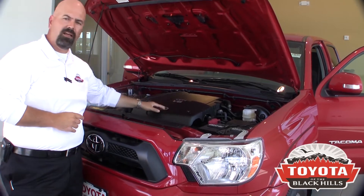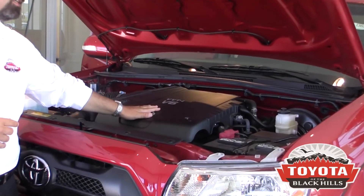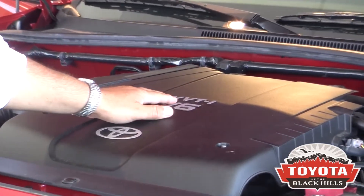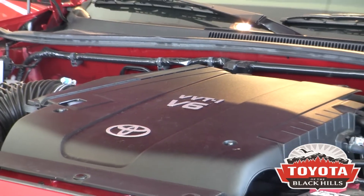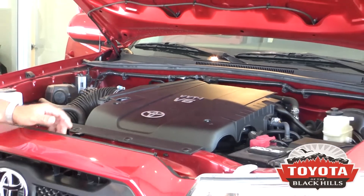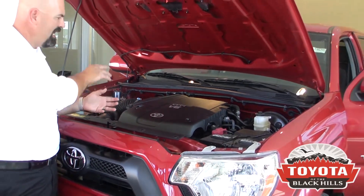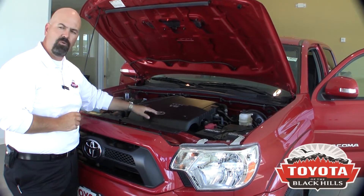We use VVTI — all of our vehicles do — but this Tacoma especially is a 4-liter V6, 236 horsepower, 266 pound-feet of torque. VVTI stands for Variable Valve Timing with Intelligence. What it means is this is no longer a push rod engine; it's a dual overhead cam, and the computer can actually advance and retard that timing depending on what you're asking it to do.